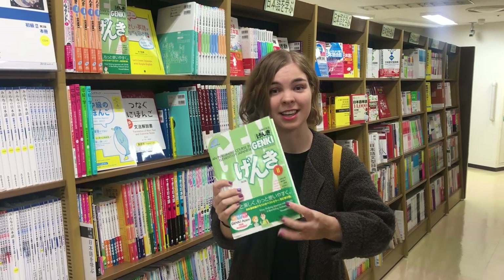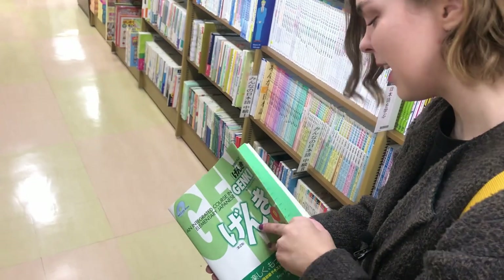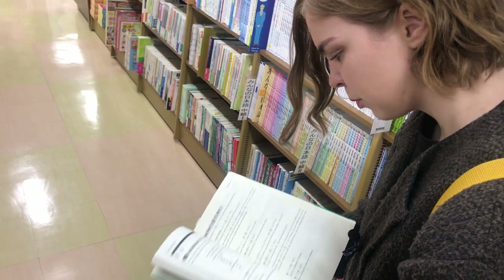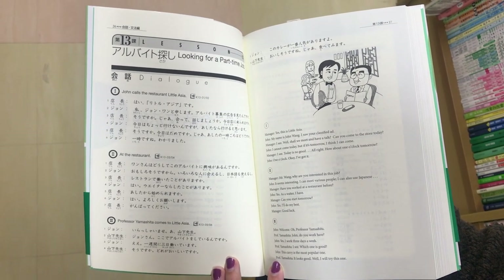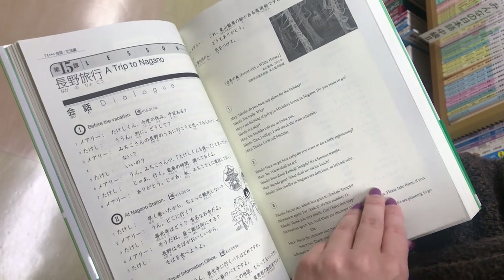To be honest, I never used the Genki 1 book and just jumped straight into the Genki 2 book, so I kind of want to show it to you a little bit. One thing I like about the Genki book is that it explains different grammar points very clearly, and you get one chapter with a story — for example, two people talking about going shopping or going to the train station.